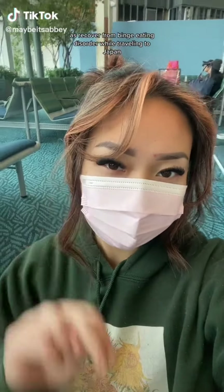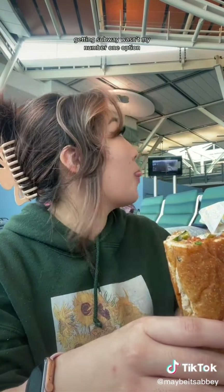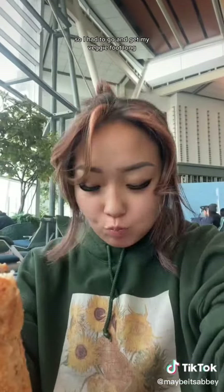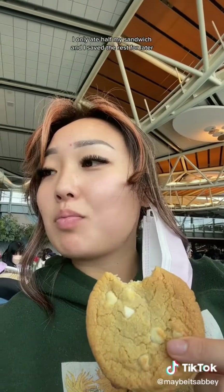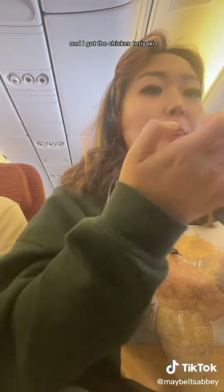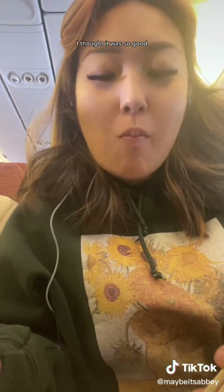What I ate today as I recovered from a binge eating disorder while traveling to Japan. I'm at the airport and it wasn't until around 12 PM that I started getting food. Getting Subway wasn't my number one option but Church's was closed, so I got my veggie footlong. I only ate half my sandwich and saved the rest for later, and I shared a cookie with my sister. Around 2 PM we were served food on the plane — I got the chicken teriyaki, and I actually think airplane food slaps.